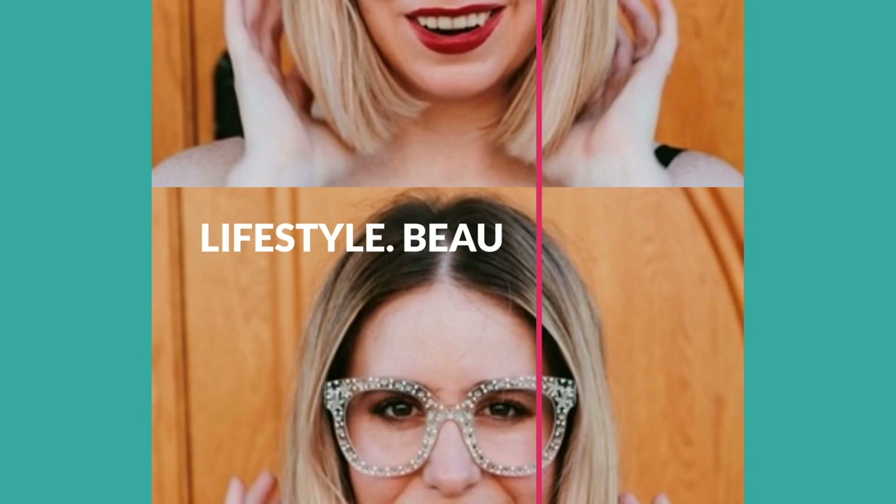Today we are going to be comparing some Rebecca Minkoff Julian backpacks. I want to preface this by saying this is not me telling you that one of these backpacks is better than the other. I am simply comparing the sizes, how they are similar, how they differ, and trying to help you as a consumer decide which would be better for your lifestyle.